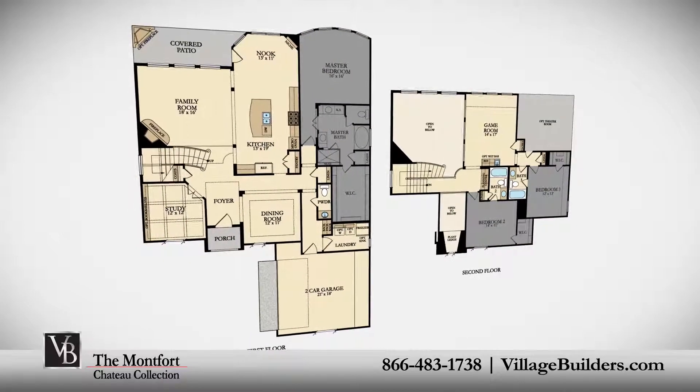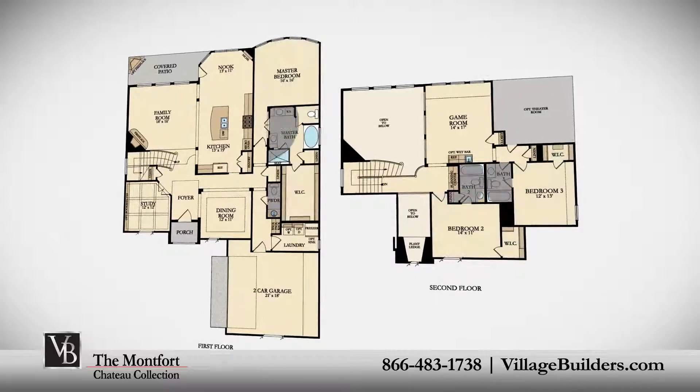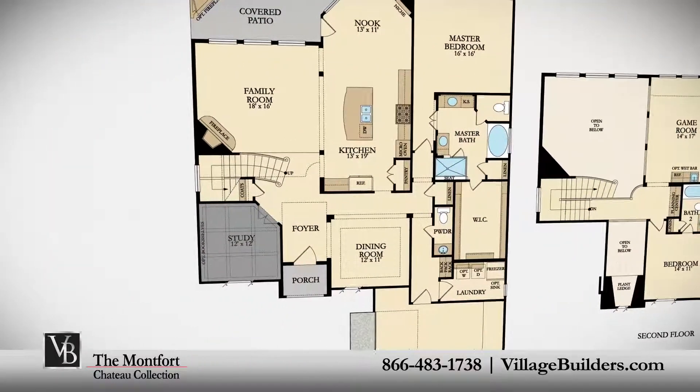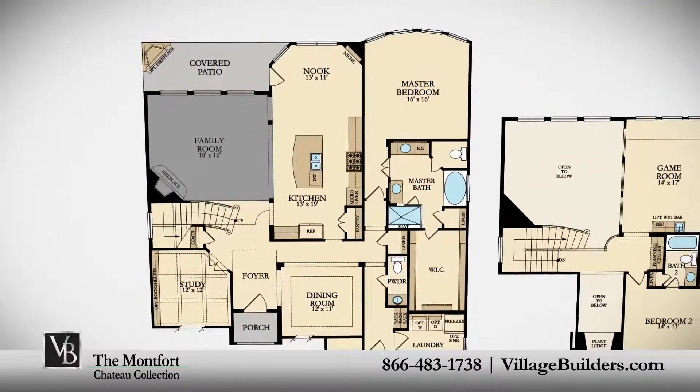three spacious bedrooms with a master located on the first floor, and two additional bedrooms on the second floor, three full bathrooms, and one powder room, a handsome private study, and an elegant dining room.